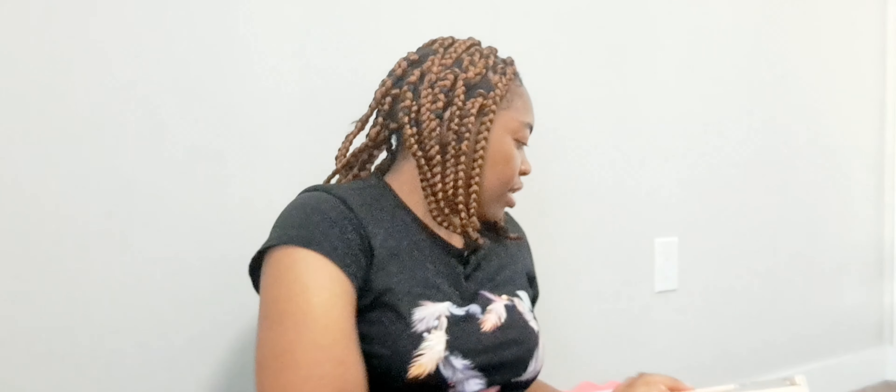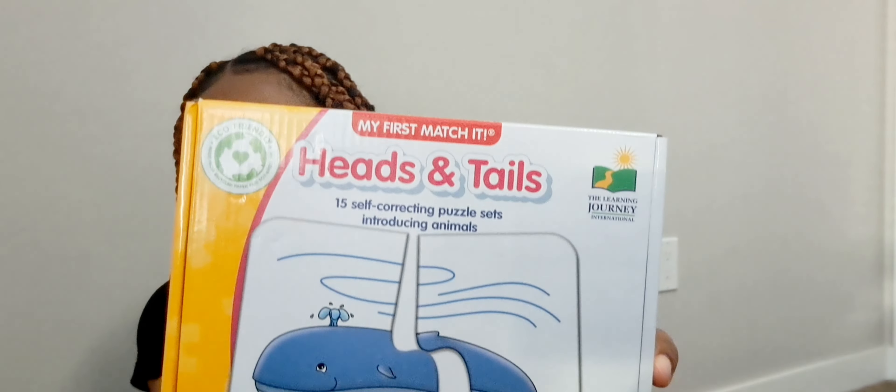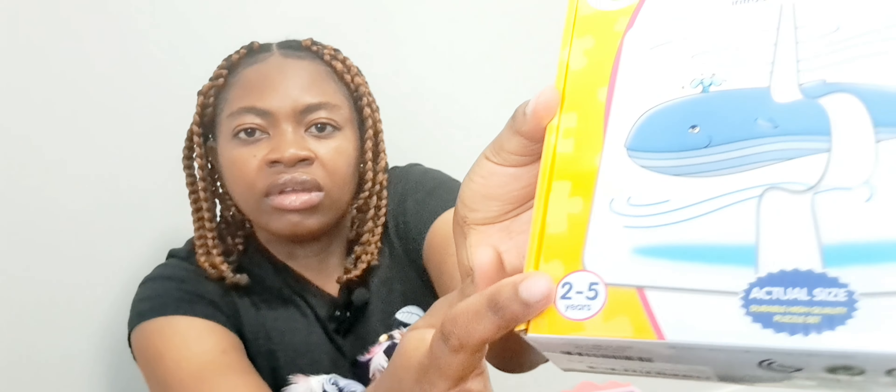The next one is from Heads and Tails. I actually opened it but haven't given it to her to play with yet — it's for ages two to five years. It's about matching the head and the tail of different animals. These are the different puzzle pieces: you can separate them and put them out for the child to find the matching parts. For example, this is a monkey head and this is the tail — you just match them.